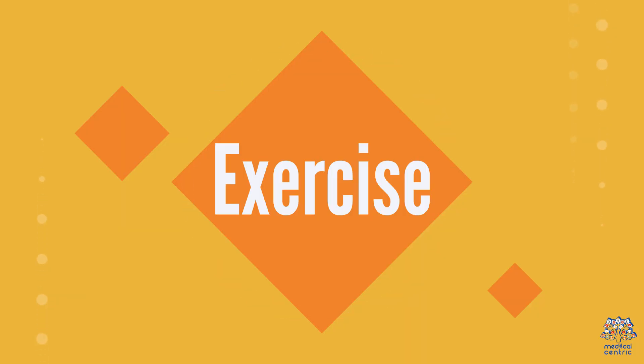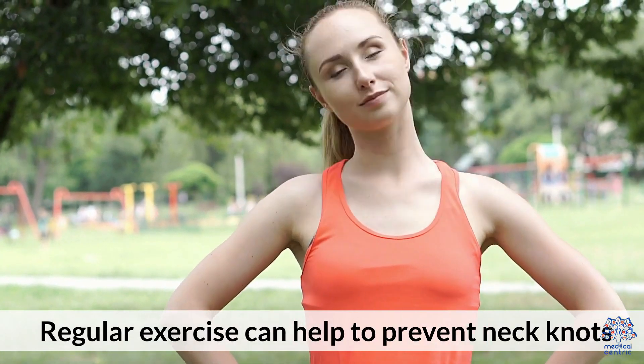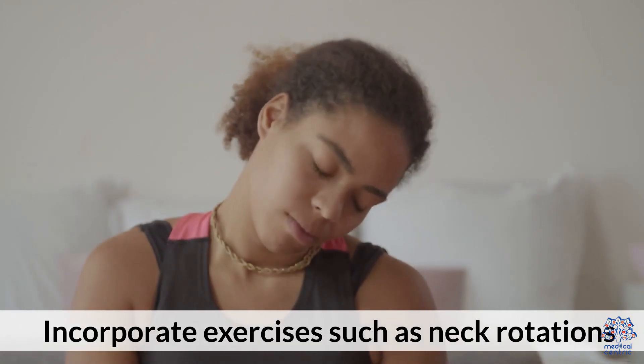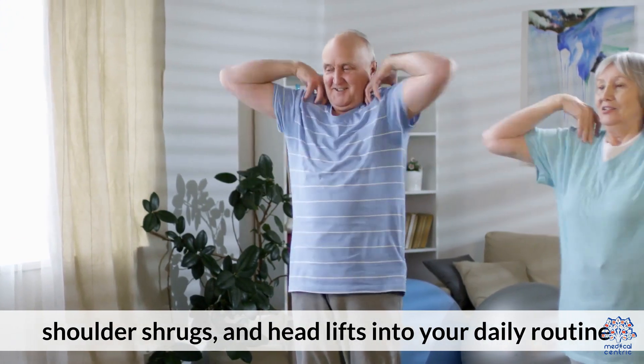4. Exercise. Regular exercise can help to prevent neck knots by improving your posture and strengthening your neck muscles. Incorporate exercises such as neck rotations, shoulder shrugs, and head lifts into your daily routine.